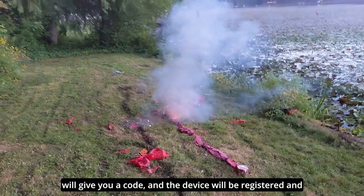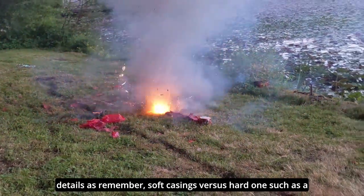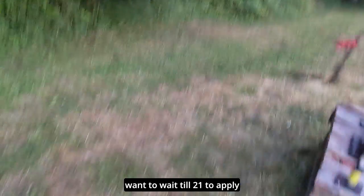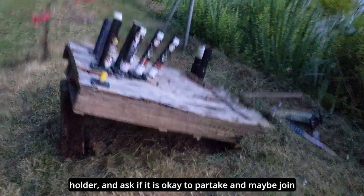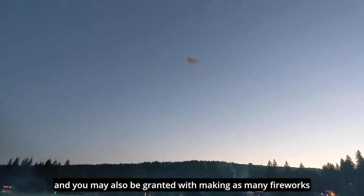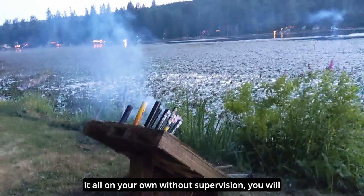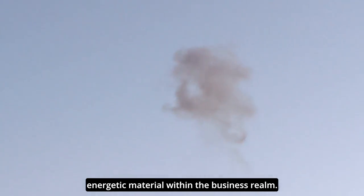The ATF will give you a code and the device will be registered and classified as a destructive device. Along with additional details — remember, soft casings versus hard ones such as a pipe bomb are important factors the handbook will desire to know about. If you are not of age and do not want to wait until 21 to apply for a Federal Explosives License, you need to do it in connection with someone who is an FEL holder and ask to partake in a group shoot. You do not need to be an FEL holder to press the button and launch a display firework. If you wanted to do it all on your own without supervision, you will legally need to be 21 and cannot abuse any permits not entrusted for those underage with energetic material within the business realm.